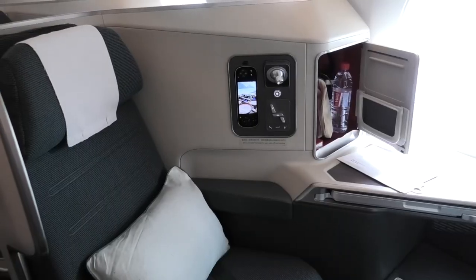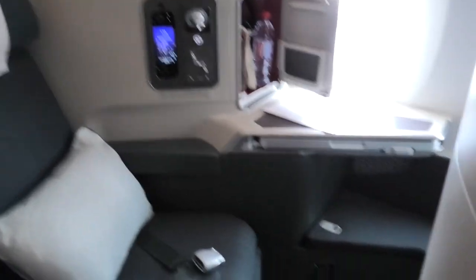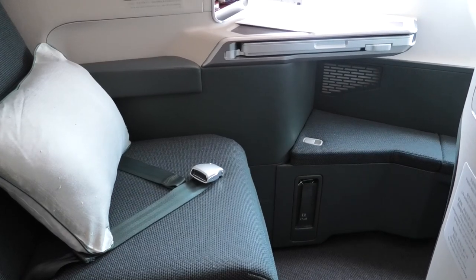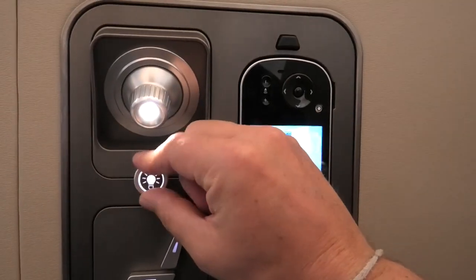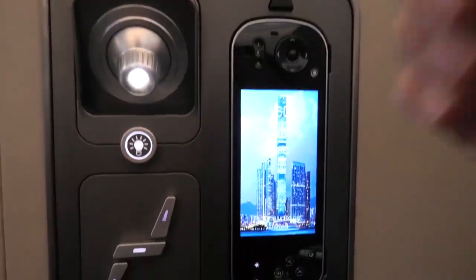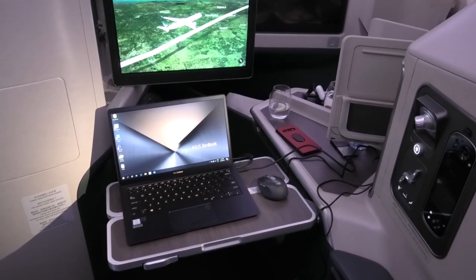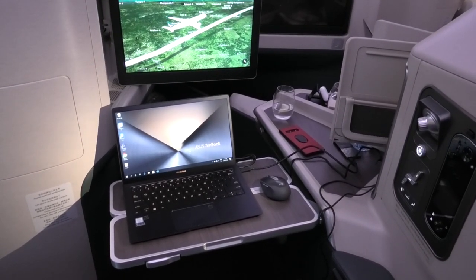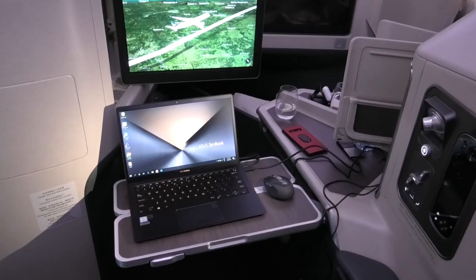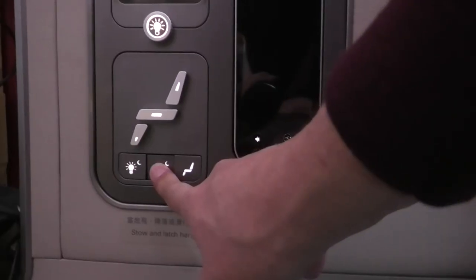The seats on this aircraft are consistent with the business class seats on the rest of the Cathay fleet, except these of course were brand new. This allows the airline to make little enhancements and adjustments like better quality lighting and electronics. Also, because the A350 is a wider aircraft, these seats offer a little bit more space. My connecting flight was on an 11-year-old A330 to Adelaide and you can definitely tell that these A350 seats are a step up.